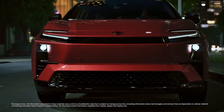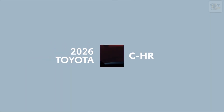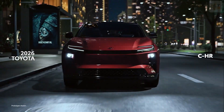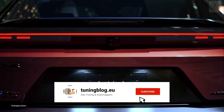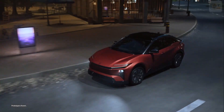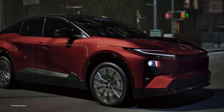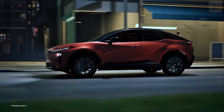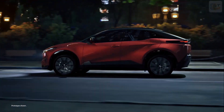Exhilaration has gone electric. Meet the 2026 Toyota CHR — this exciting crossover returns as a premium battery electric vehicle packing serious energy and unmistakable style. Experience the future of driving in this confident crossover utility vehicle.